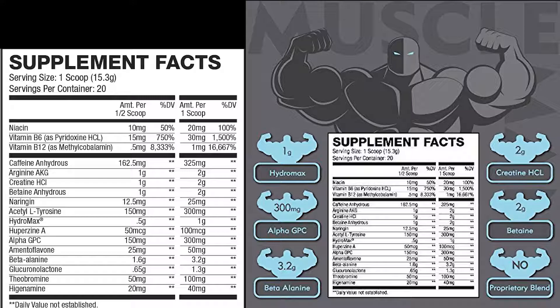Next we have glucuronolactone at 0.65 grams to 1.3 grams. There's not a lot of research on this, but you see it a lot in energy drinks, usually at the one gram mark. Initial research is showing it helps protect blood vessels and remove toxins from the blood, essentially helping flush out the byproducts of working out. I don't like the fact that there's not much research on this — it always makes me a little wary, and I want to see more research into ingredients in supplements I'm taking.